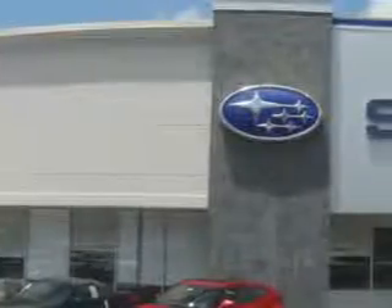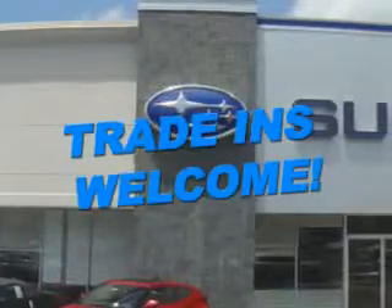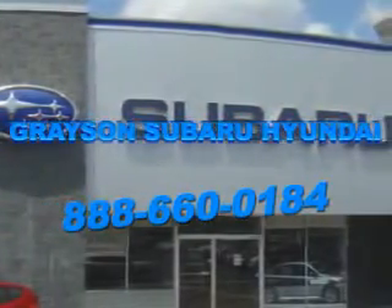See us at Grayson Hyundai today. With a comprehensive parts and service department, an extensive inventory of new and used vehicles, and unbeatable customer service, the leading Knoxville, Tennessee Subaru and Hyundai dealer has all of your automotive needs covered. Open six days a week.